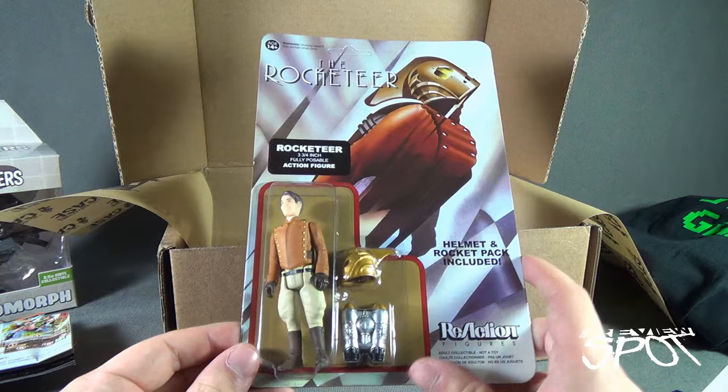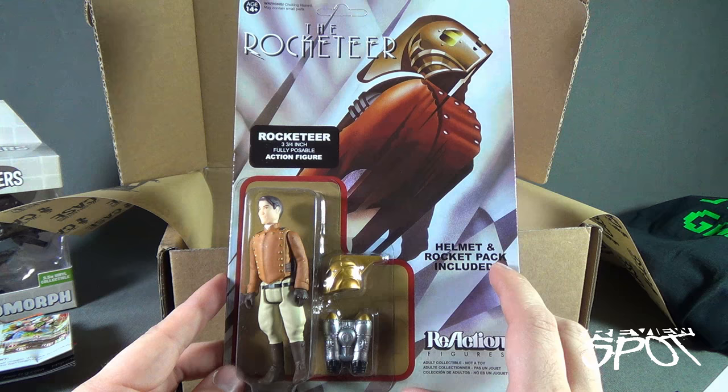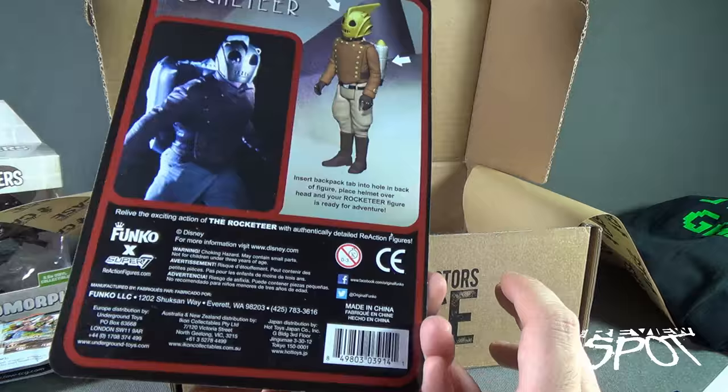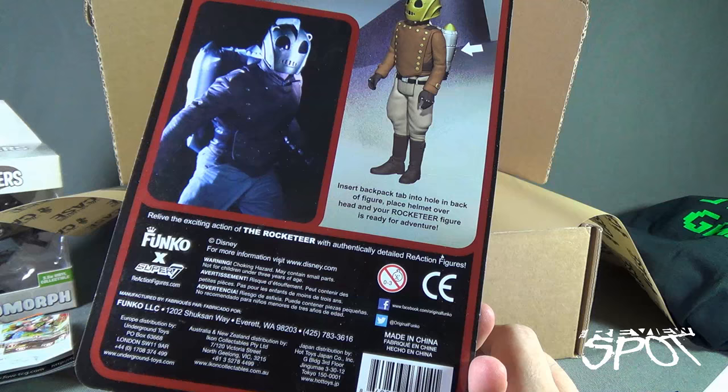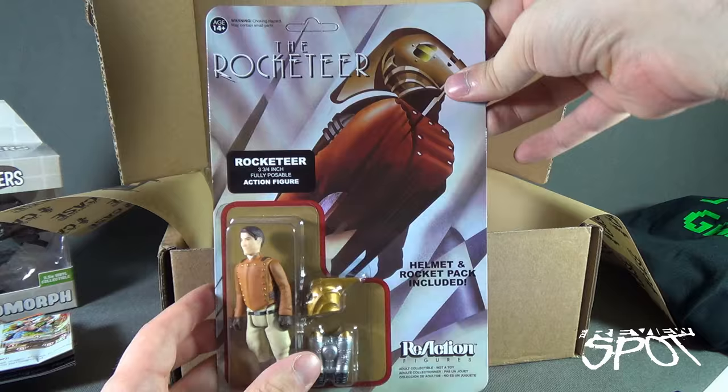Inside we also have one of the things we've had a look at before - I actually opened this one before. We reviewed the ReAction figure of Rocketeer. Being that this is one of my favorite movies of all time, we now have one sealed and I'm probably going to keep it sealed in card. Coming to us from Funko and Super Seven, www.reactionfigures.com. Very cool - it hasn't even been punched. Look at that, the punch is still there. Pristine.